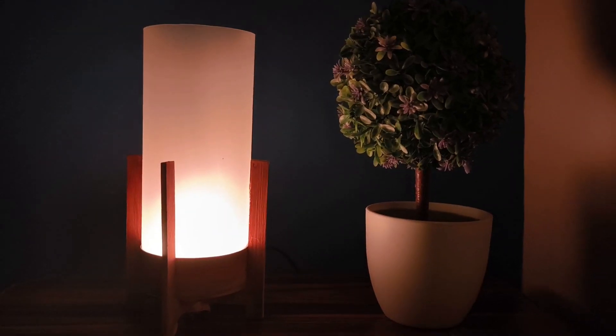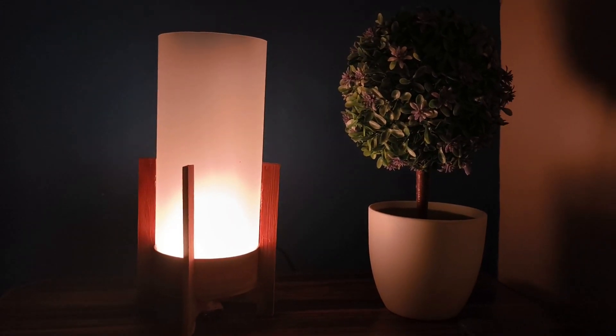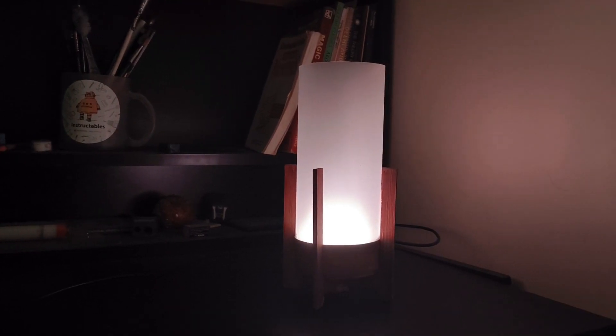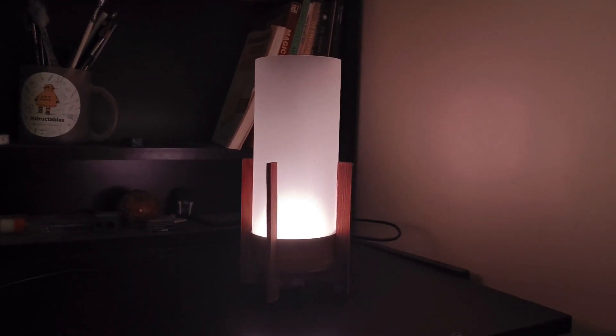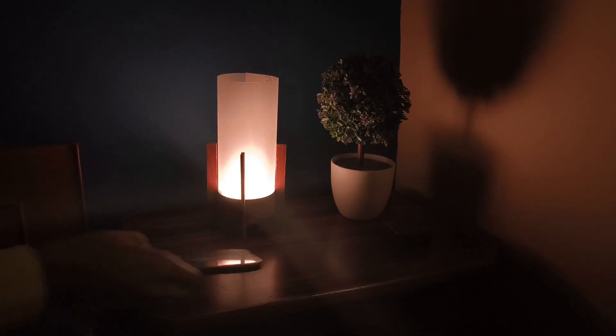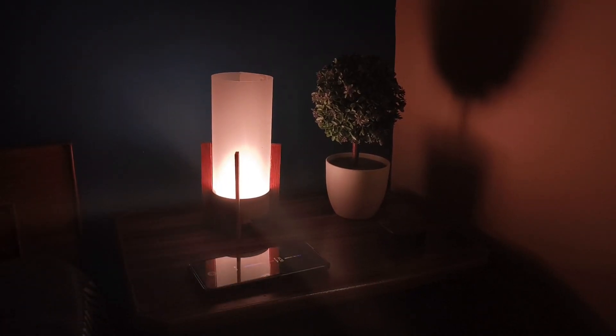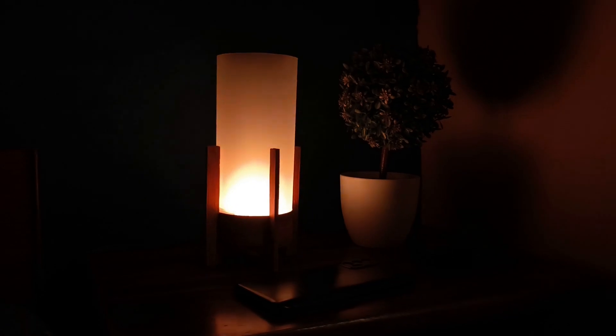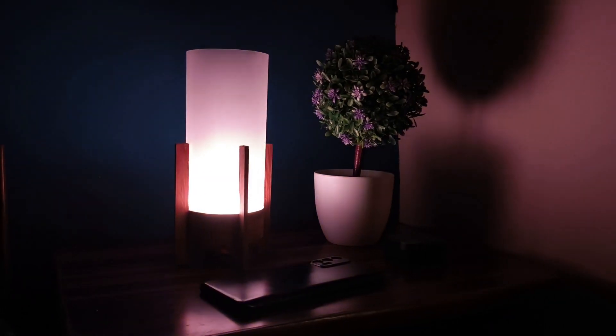Now, using it is simple. Before you start winding down for the night, whether you're catching up on your phone or enjoying a book, just turn the lamp on. Then when you're ready to sleep, place your phone on the table in front of it and drift off — the lamp will handle the rest, gently turning off and waking you up at the optimal time, all without disrupting your sleep cycle.